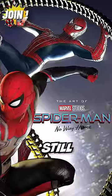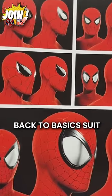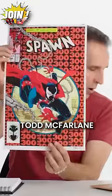Years after Spider-Man: No Way Home, we're still getting amazing concept art of what could have been. Like Tom Holland's back-to-basics suit, including the big early 2000s Spider-Man eyes popularized by artist Todd McFarlane.